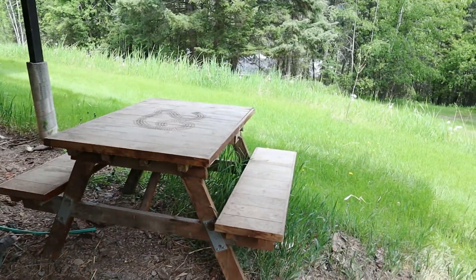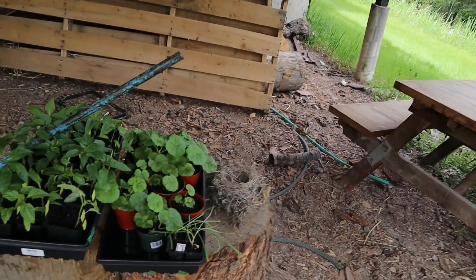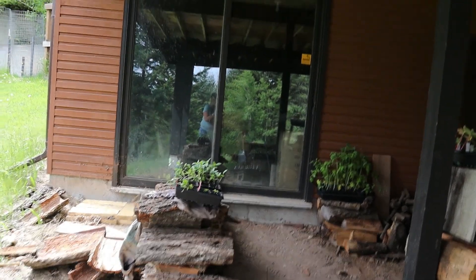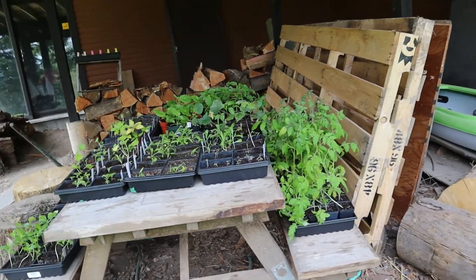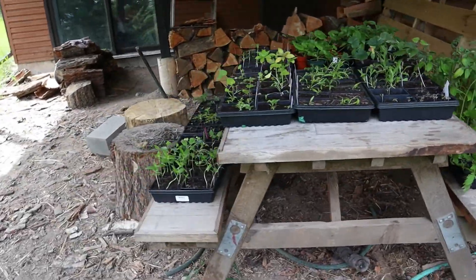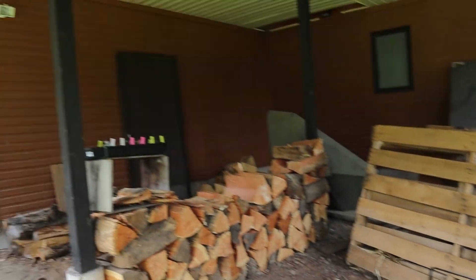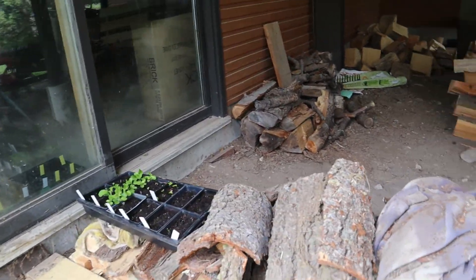I'm going to drag the picnic table over so I can put these plants on it — some of them are just haphazardly sitting around, which looks pretty sketchy. Eventually I'd like to get a greenhouse, but that's just not in the cards yet.